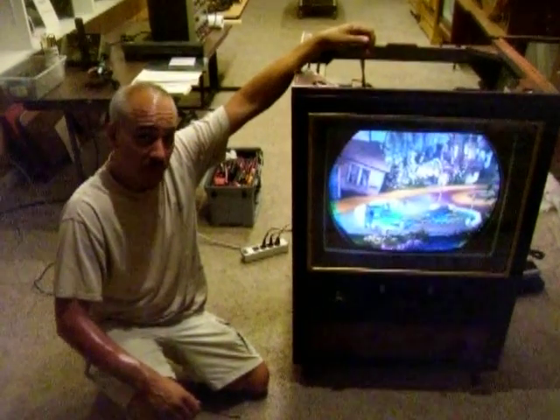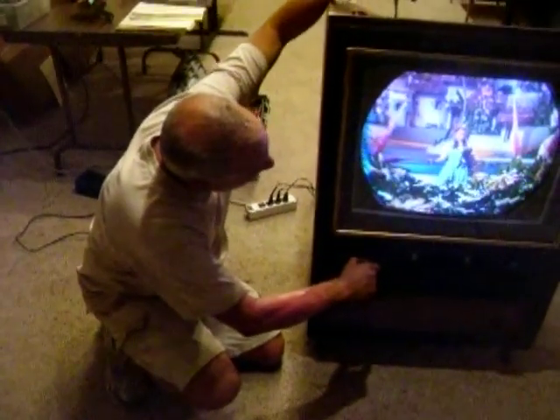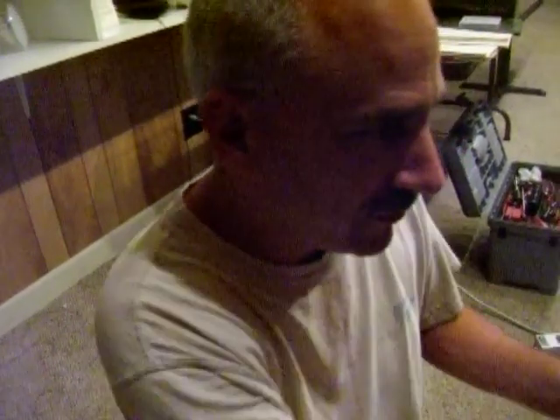I'm going to call this service call finished. Two RCA service techs successfully were able to bring a 21CT55 back to life today using available parts and a recap chassis. Pete Deskness and I, both former technicians at the RCA service company, were able to bring this first 21-inch color television set back to as good or better operating condition than what had left the factory.